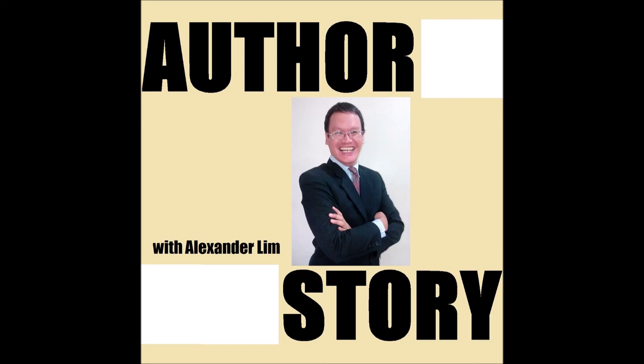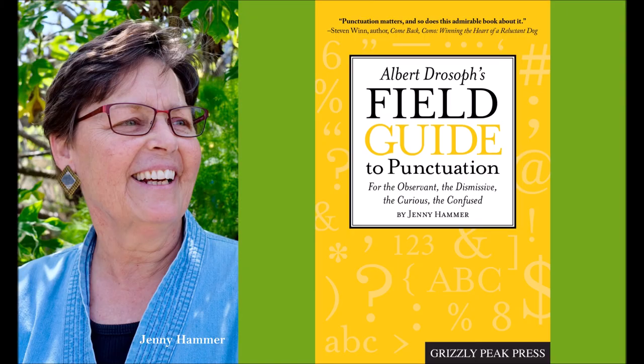In closing, the book is Albert Joseph's Field Guide to Punctuation for the Observant, the Dismissive, the Curious, the Confused, and the book's author is Jenny Hammer. Jenny, thank you very much for being on Author Story — it was very interesting to speak to you about something that a lot of folks really take for granted: punctuation. Thank you, Alex. By all means, check out Albert Joseph's Field Guide to Punctuation, and also take a gander at some of our other authors and books we've already covered on Author's Story. Subscribe to our channel if you want. See you next time on Author's Story when we speak to another great author about another awesome book.